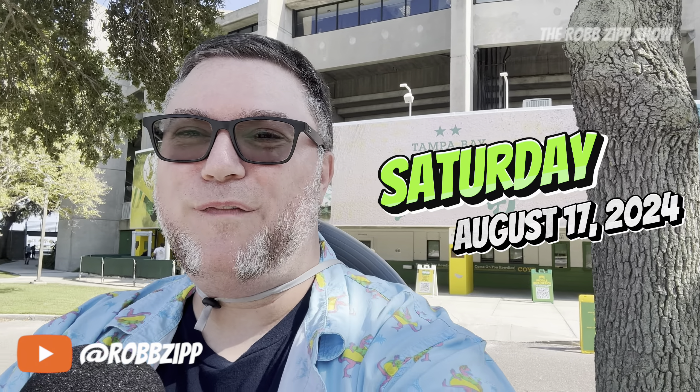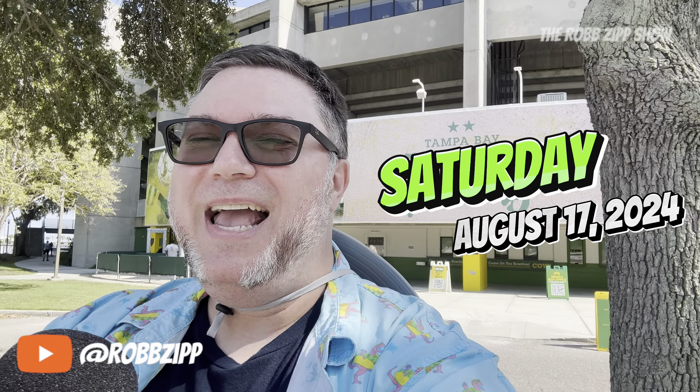Hi, I'm Rob Zipp, and today is August 17th, 2024, and I am in St. Petersburg, Florida to see the Tampa Bay Rowdies take on Loudoun FC. I came here earlier to check out one of the team's shops, so let's check that out next.